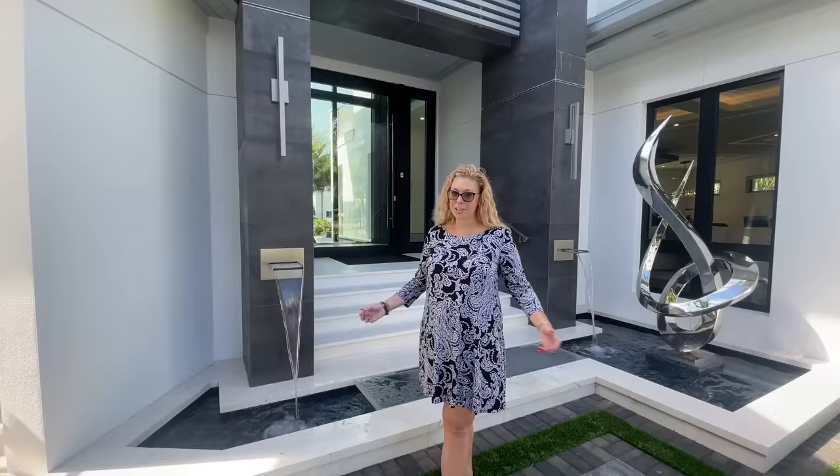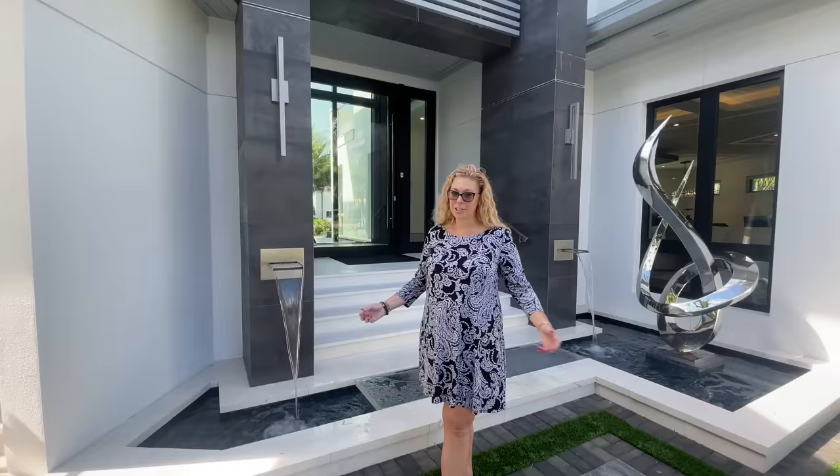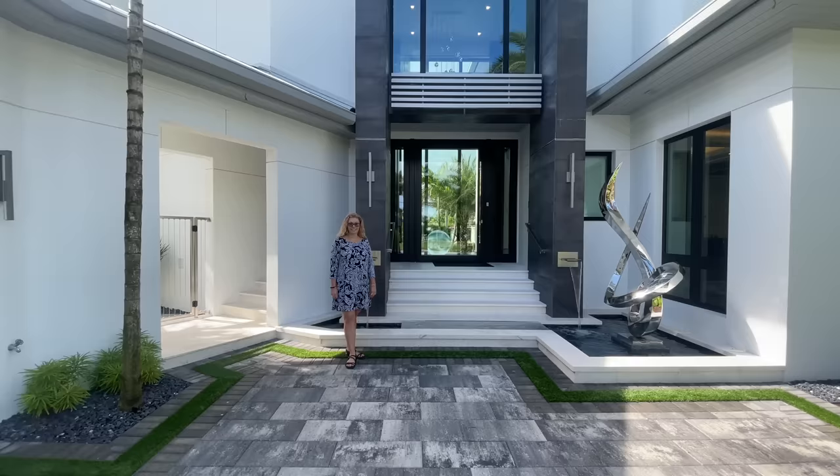And that concludes our tour of 2201 Shad Court. Elisa, thank you so much for being our tour guide today. Thank you for coming by. If you have any more questions, just let us know. And thank you to Mike McCumber for letting us come to this listing, and thank you to the current owners who are now selling this place for letting us come through. We're going to take off. Thanks, Alisa.